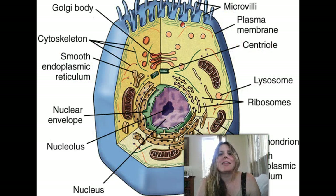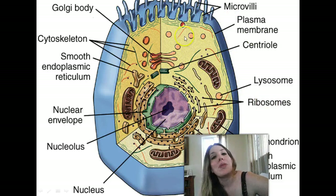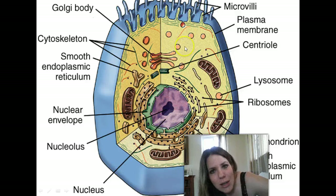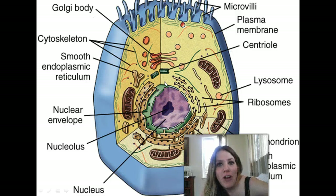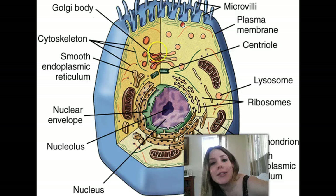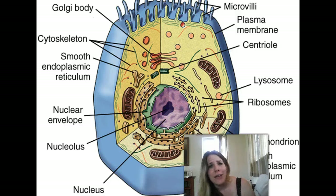Here is another diagram of an animal cell with a lot of these organelles labeled. Each of these little things is called an organelle, and each organelle has its own function. By the end of this lecture, you should be able to go back to this diagram, identify these organelles, and tell me what they do — what do they do for the cell? Why do cells have to have these things?